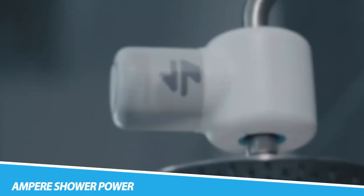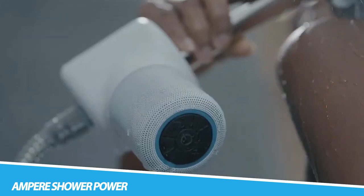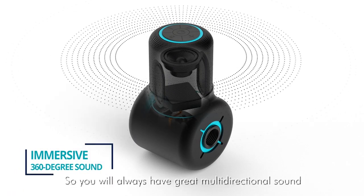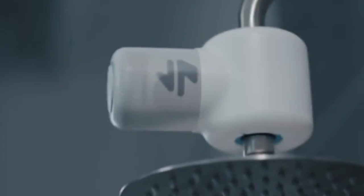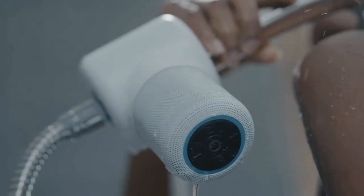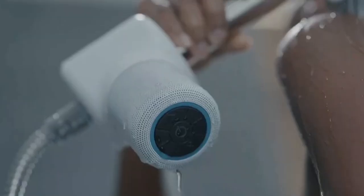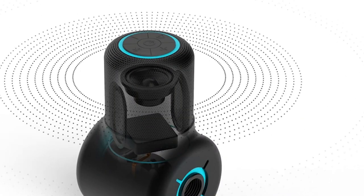Ampere Shower Power. A proprietary hydropower system uses the water you are already using in the shower for power, so you always have a fully charged speaker. Shower Power seamlessly integrates into your daily routine — it turns on automatically, automatically pairs, and automatically turns off. The cylindrical design delivers big immersive audio that plays evenly in all directions and is designed for bathroom acoustics. Shower Power is made from recovered ocean plastic and is delivered in 100% plastic-free packaging. It installs onto nearly any shower head — rain, fixed, or handheld.